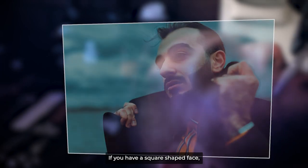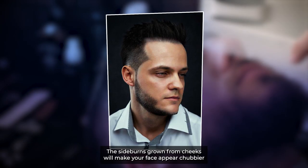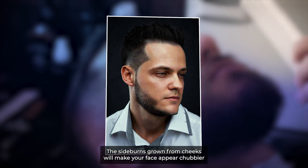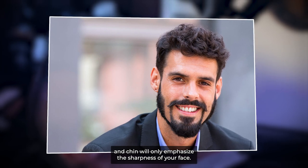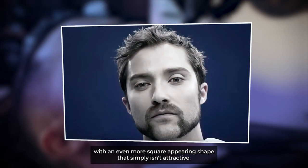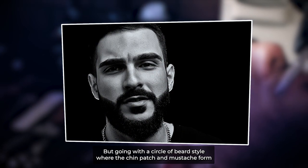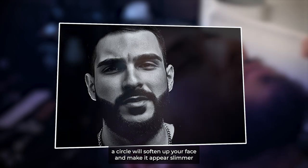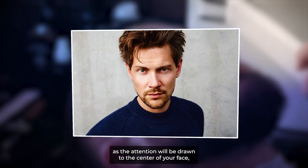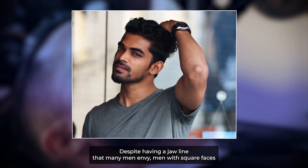If you have a square-shaped face, then a mutton-chops beard, for example, isn't a good style to go for. The sideburns grown from cheeks will make your face appear chubbier, while a clean-shaven mustache, sole patch, and chin will only emphasize the sharpness of your face, leaving you with an even more square-appearing shape that simply isn't attractive. But going with a circle beard style — where the chin patch and mustache form a circle — will soften up your face and make it appear slimmer, as the attention will be drawn to the center of your face, making you look more attractive and put together.